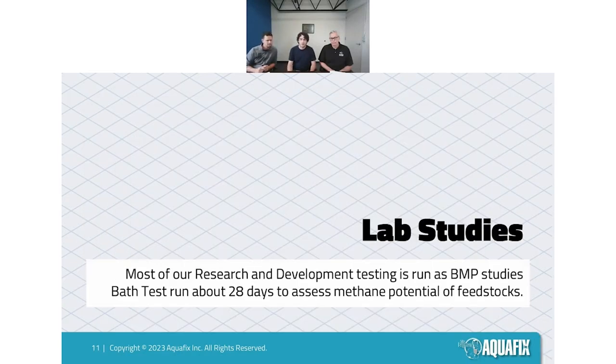Now, a few lab studies — most are run as some form of a BMP test, a biomethane potential study. In our case we're generally using inoculum from the sites providing the feed substrate, as that's most representative. There are a lot of different ways BMP tests can be run; ours is modified to make sense for what we're studying — usually whether a biocatalyst or micronutrient supplementation would be beneficial for a specific system.